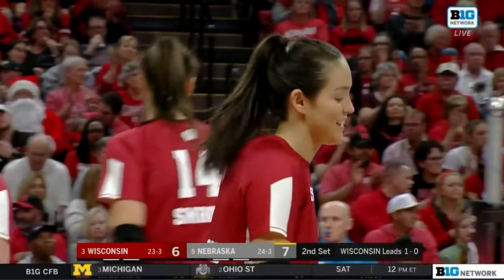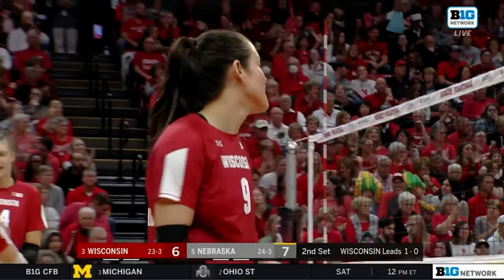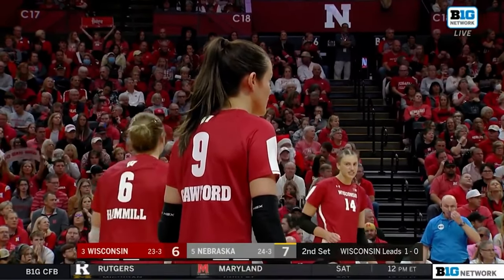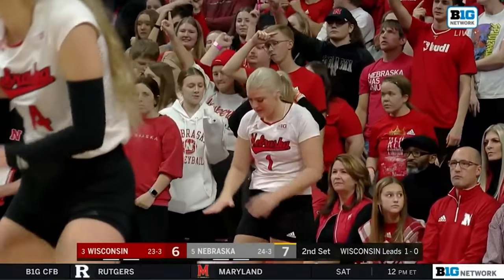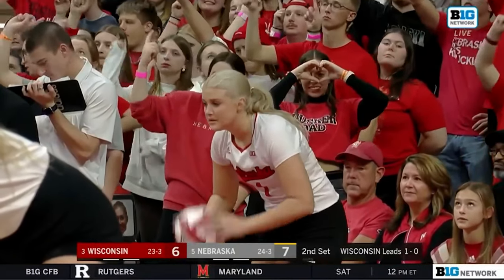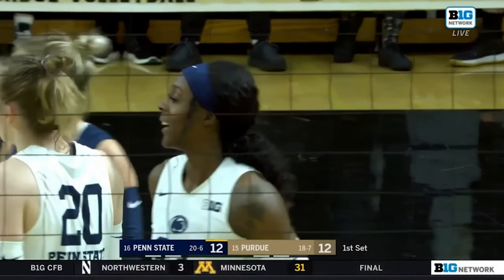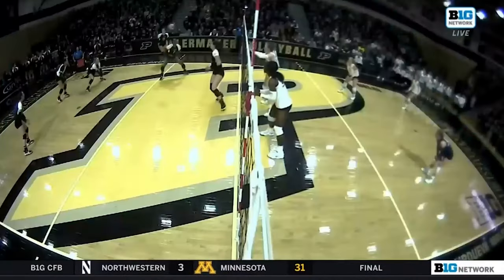What is Nebraska doing better in this set than they were in set one? Well, they're digging a lot more balls, and they're also touching balls on the block, which is so important. It's not just being able to get those big stuffs, but get quality touches to allow your defense to put the ball in a good situation and run an in-system offense. Cash Williams does such a great job tracking these slide hitters.